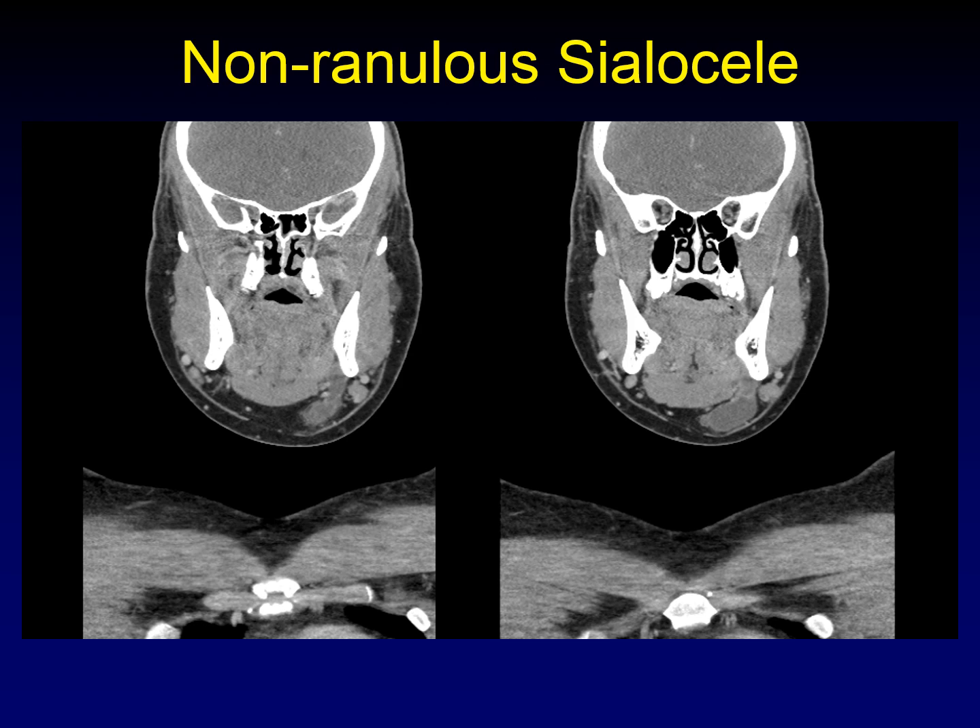If a ranula is a type of mucocele, then any mucocele in the submandibular triangle must be a plunging ranula, right? Not exactly. Here is a cystic mass in the submandibular triangle — a mucocele histopathologically — but there is no communication up into the floor of mouth. There is an intact mylohyoid muscle, and this mass is exclusively below it, not in the floor of mouth. So this didn't arise from the sublingual gland; it's not a ranula. It's a sialocele that has arisen from ectopic salivary tissue along the line between the submandibular and sublingual glands.